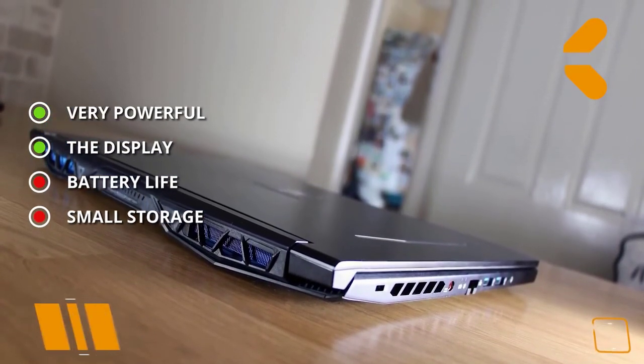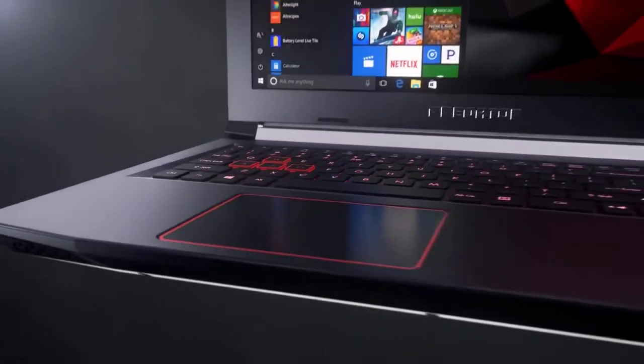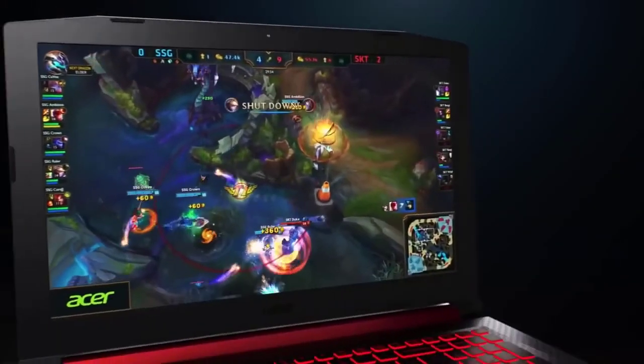Thanks for watching and that's all for this video. If you liked this video and it helped you out in any way, please give the video a like and hit that subscribe button. Hope to see you guys — till next time, I'll see you later.